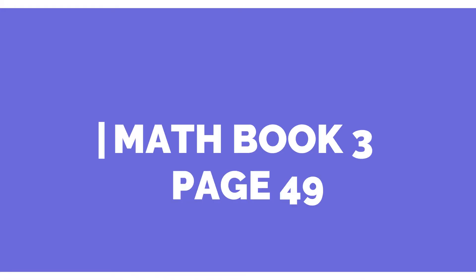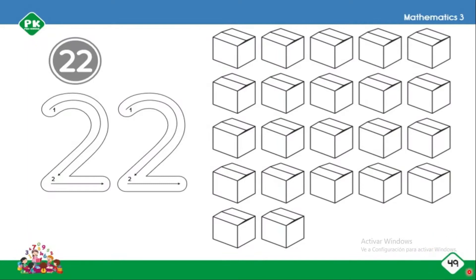Hello kids, welcome to math class. Today we're going to work on our blue book page 49. We're going to trace the number 22. You have to choose your favorite marker and we're going to start tracing from the top.